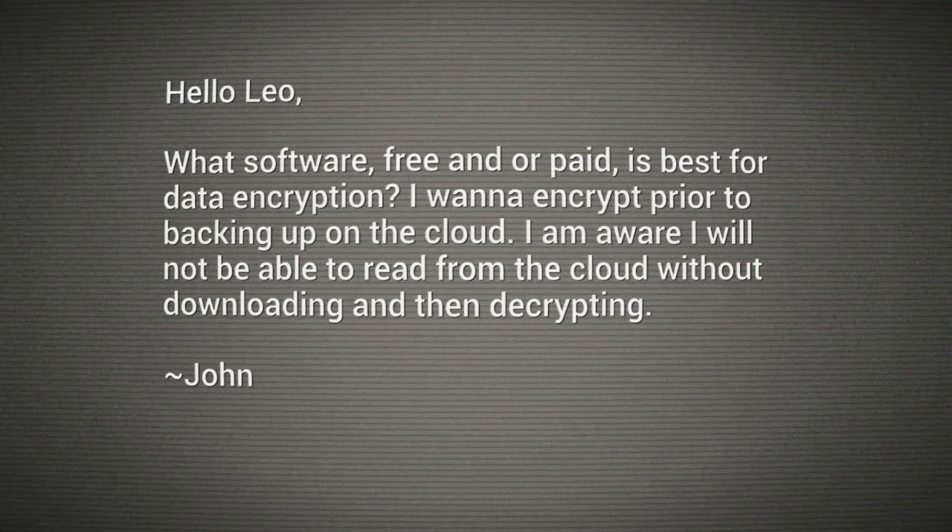Hey everybody, I'm your tech guy, Leo Laporte. It's time for Ask the Tech Guy. A great question from John in Greenwood, Indiana. He asks: what software, free or paid, is best for data encryption? He wants to encrypt prior to backing up on the cloud, and he's aware he won't be able to read from the cloud without downloading and then decrypting.